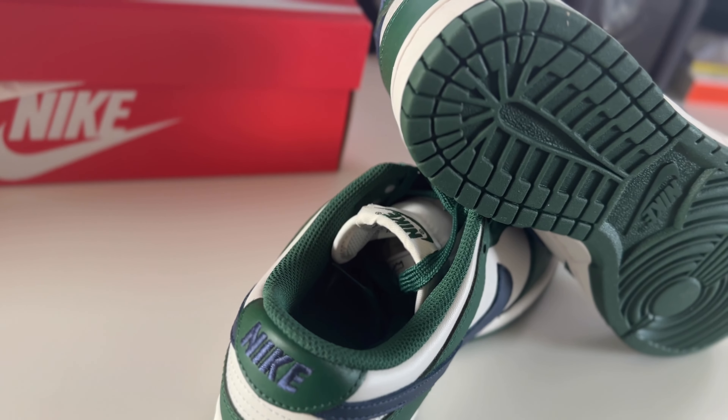Let me check the box — I'm not sure if you get extra laces. As expected, no extra laces. You pay £100 and don't get any extra laces, so if you want them you'll have to go elsewhere. But all in all the colorway is absolutely incredible — perfect for summer, which is just around the corner.